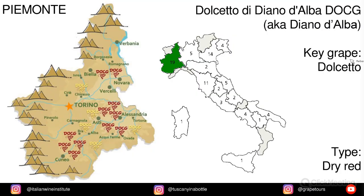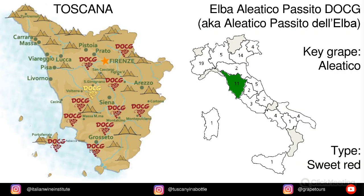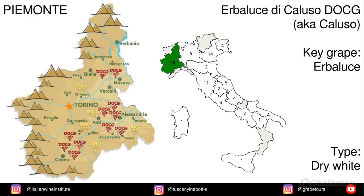Also made into Dolcetto di Diano d'Alba, also known as Diano d'Alba. And then we have Dolcetto di Ovada Superiore, also known as Ovada, from the Dolcetto grape. In Toscana we have Elba Aleatico Passito, or Aleatico Passito dell'Elba, and the key grape is Aleatico. In Piemonte we have Erbaluce di Caluso, or just Caluso, made from Erbaluce grapes.